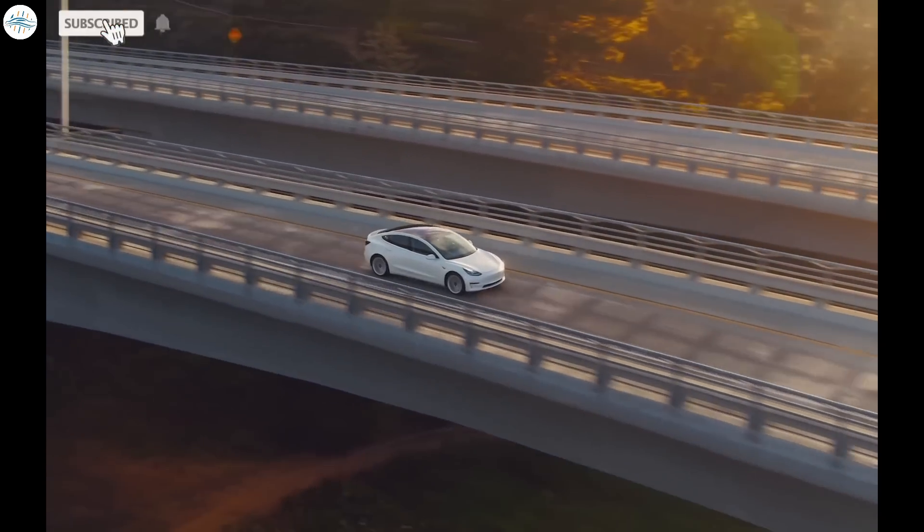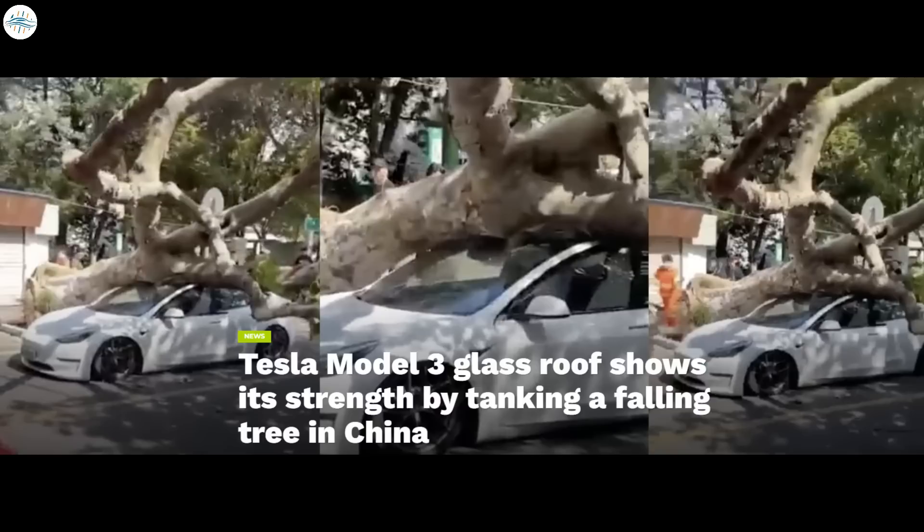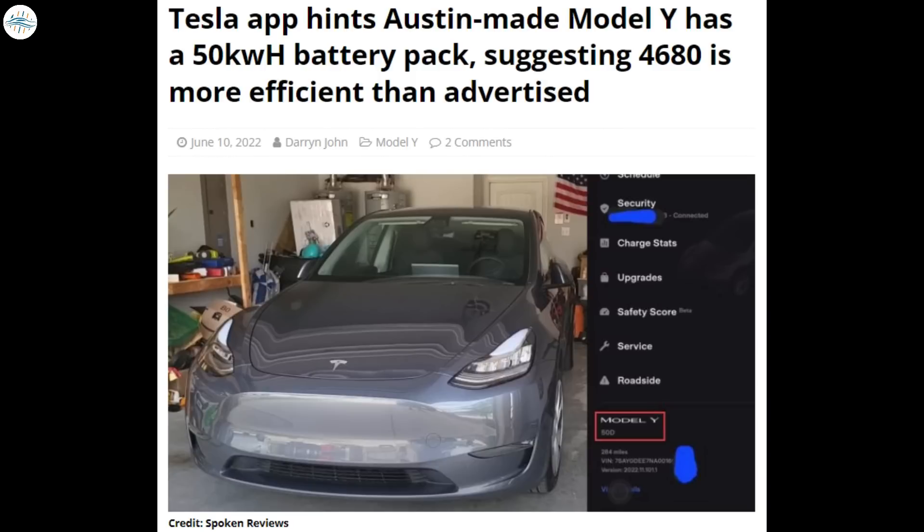Today we have brought you the latest Tesla news. Tesla FSD Beta 10.13 gets the two-week treatment, and Musk notes roundabout improvement. Tesla Model 3 glass roof shows its strength by tanking a falling tree in China. Tesla deploys its 35,000th supercharger. And Tesla app hints that Austin-made Model Y has a 50kWh battery pack, suggesting the 4680 is more efficient than advertised. Let's get into all the details.